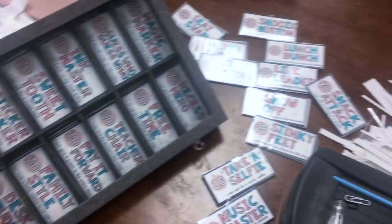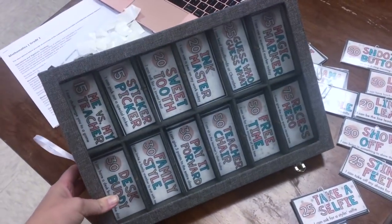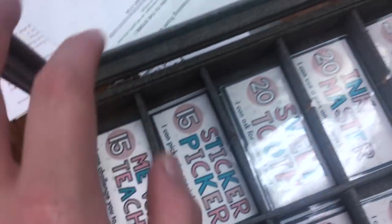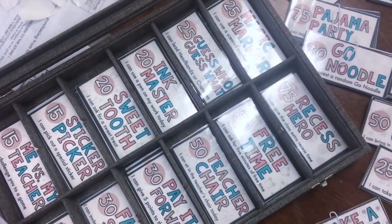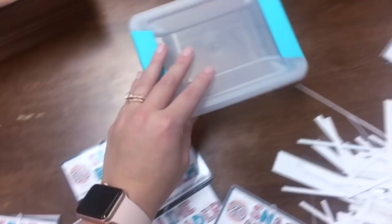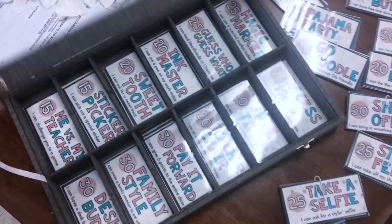I just finished cutting out all of my classroom coupons that I'm using with ClassDojo. These are in my store. I got this jewelry case from Michaels — I think it was about $13 but you can use a coupon on it. I took out the inner divider since it was a jewelry case with many sections, and I made my coupons fit very nicely in here. Here's a preview of some of the coupons I'm starting out with. That way I can switch up coupons throughout the year so they don't get bored — this is going to be my version of a treasure box.